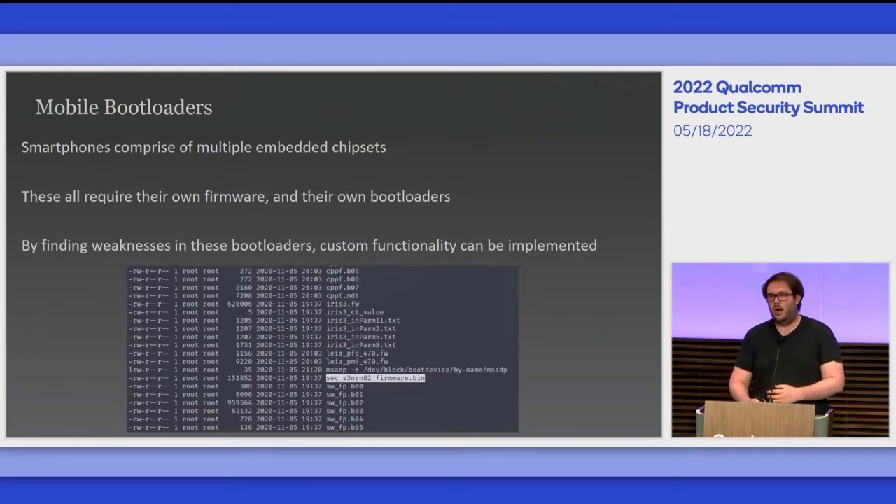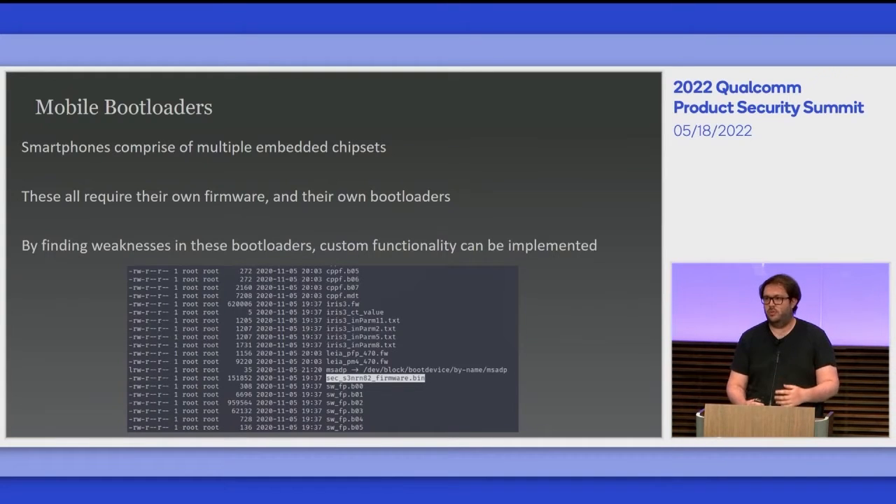Mobile bootloaders are in pretty much every aspect of how a smartphone works, from the core chip for the Snapdragon side, to the Bluetooth modules, Wi-Fi, and my personal favourite, the NFC chips. These all require their own firmware update mechanisms usually for deployment of these firmware protocols, and these are usually rather custom and have interesting weaknesses. By finding weaknesses in them, we can bypass their signature protections to modify their capabilities.